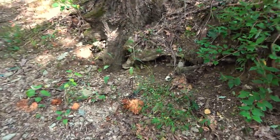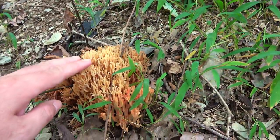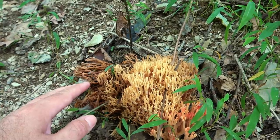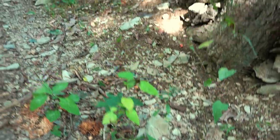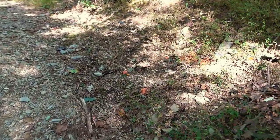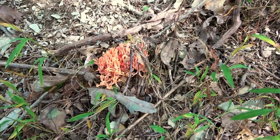Got some more mushrooms along the trail — these are coral mushrooms. They look pretty cool. They're starting to get a little old, but they're beautiful too. A little patch of them, and there are some more up here.